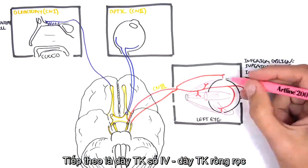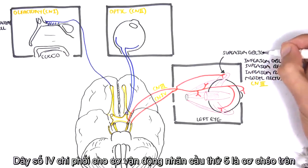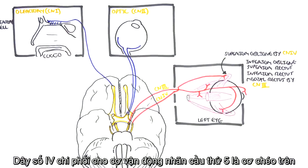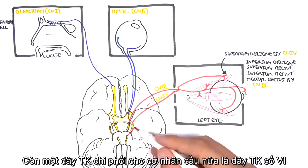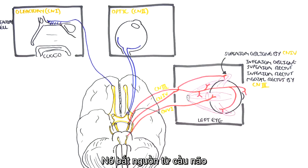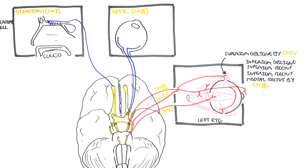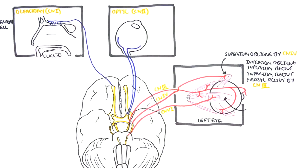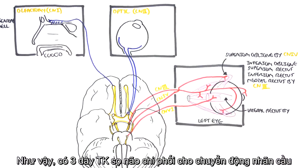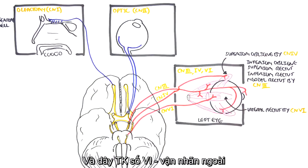Cranial nerve number four is the trochlear nerve, which arises from the midbrain. It supplies the superior oblique eyeball muscle. Cranial nerve number six, the abducens nerve, arises from the pons. It is a motor nerve for the lateral rectus muscle of the eye, abducting it. So the cranial nerves responsible for eyeball movement are CN III (oculomotor), CN IV (trochlear), and CN VI (abducens) — all motor nerves.